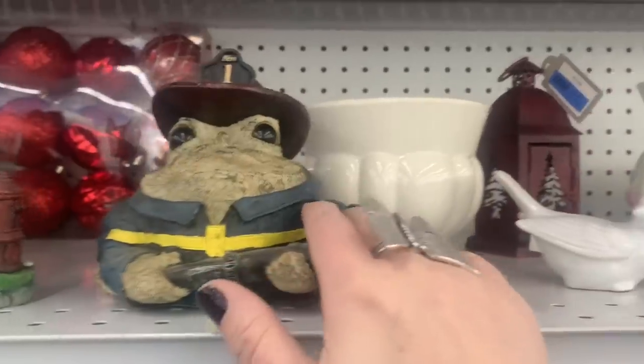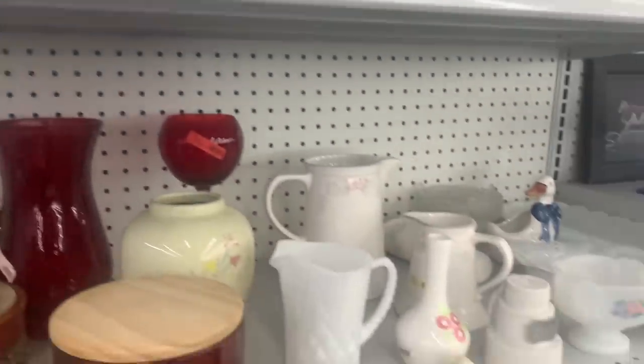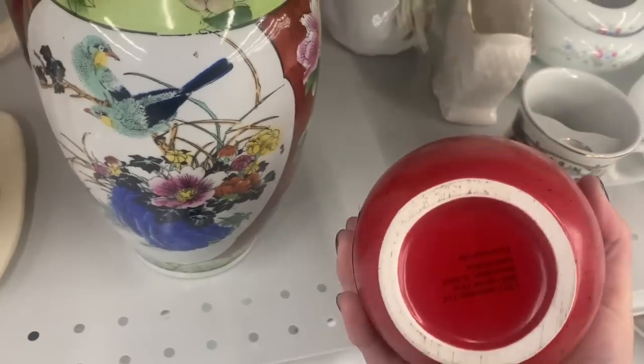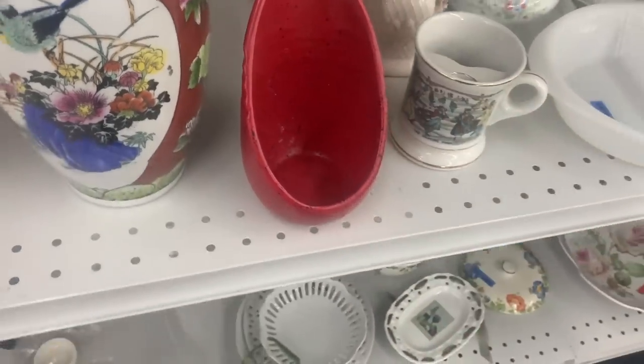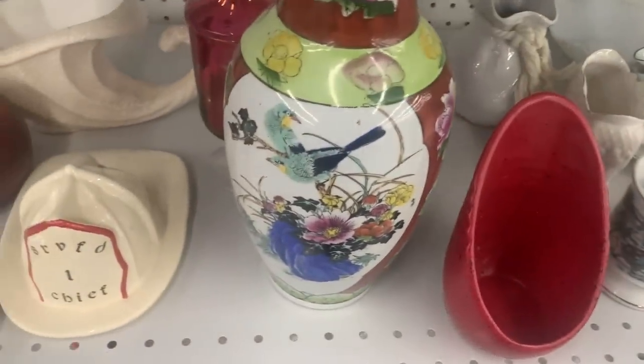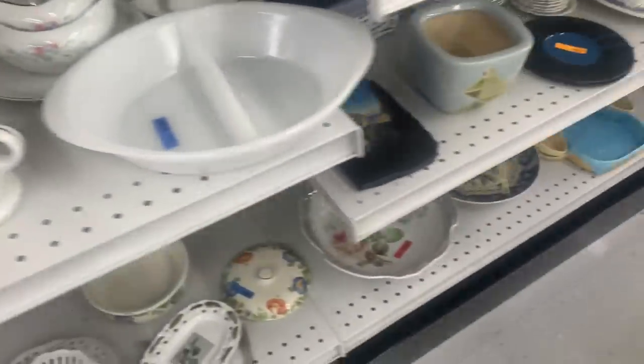Oh my gosh, is that a frog firefighter? That is so cute! I'm not sure what this is — it's a newer piece but I like that general style. Do you lean something up against it? Please don't tell me it's the toilet bowl scrubber and I just touched it.